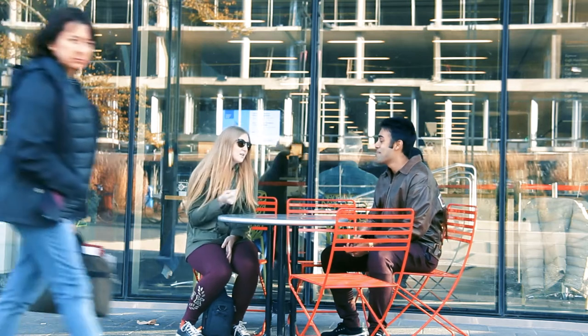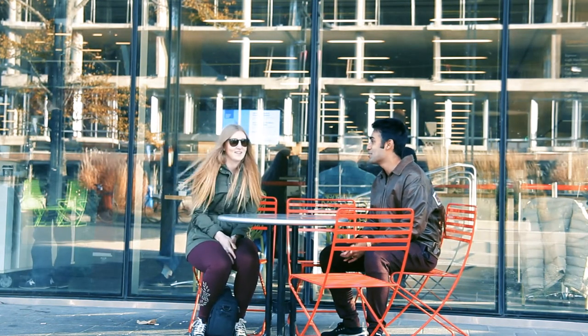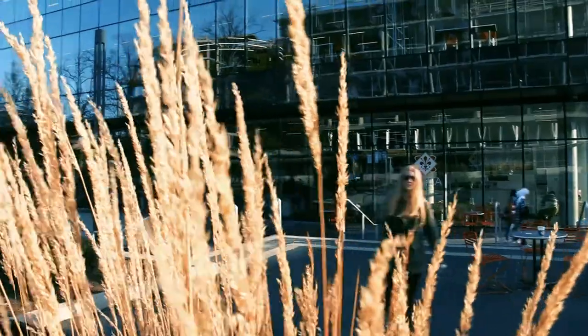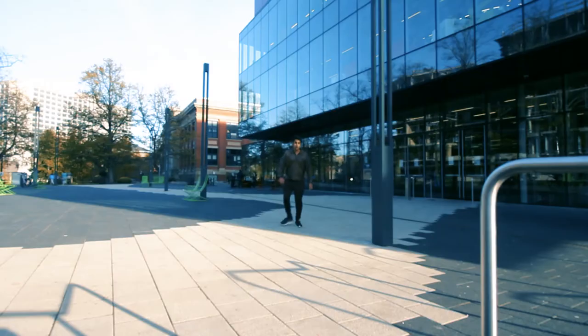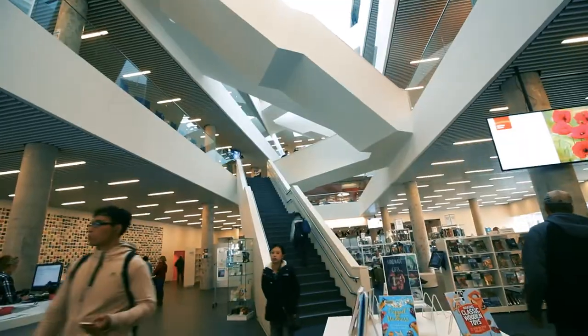So today's video is about the Halifax Central Library. It's one of my most favorite places in the city, and I'm sitting outside right now. If you look, you can see how beautiful the building is with all of its windows. What I like about this place is it gets so much light and there's actually so much space inside.